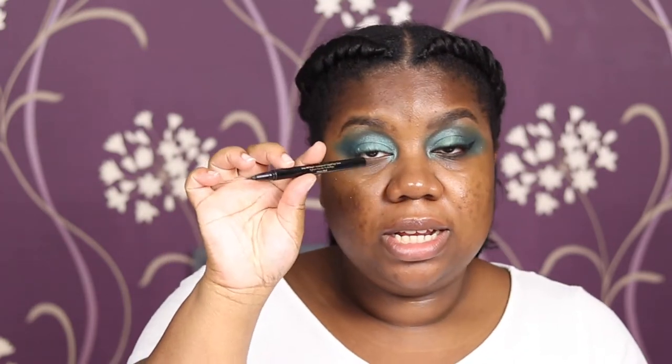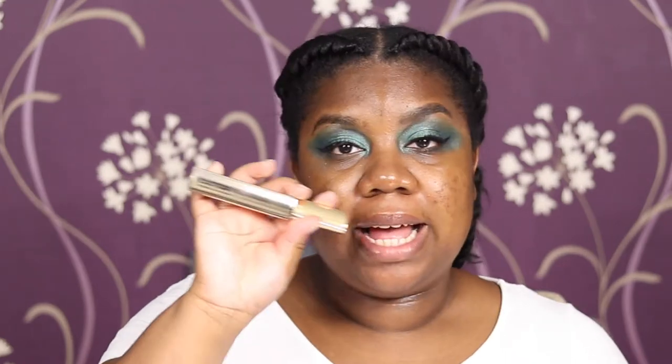I'm doing a small baby wing using the Stila liquid liner in Intense Black. For lashes, I've got the Mecca Max Mysterious — just reusing a pair I have — and my Hourglass Caution Mascara to blend the lashes together and do my lower lash line. Then I'm going to do the rest of my face off-camera, and that is how I got this look.